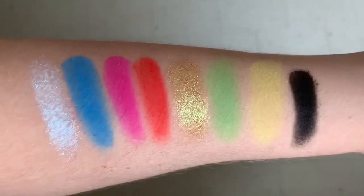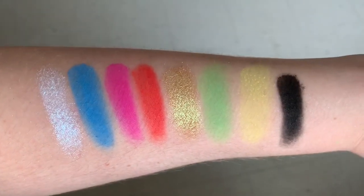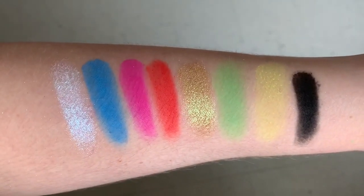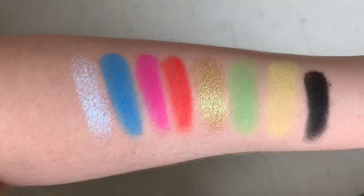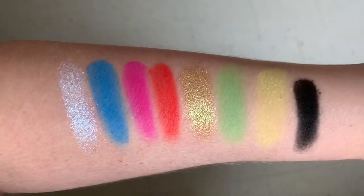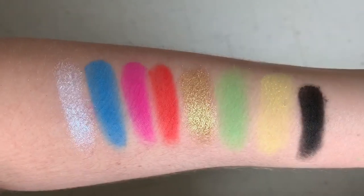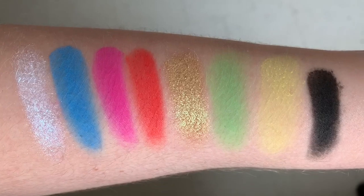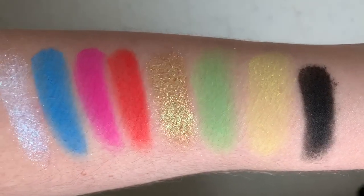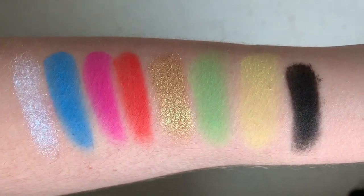And then the last section is by Victor Ramos. We start off with Ghosted, Don't Stop, Reckless, Go All Night, Insomniac, Out Late, 2 A.M., Until Dawn. Honestly, the green and the yellow did not swatch very well — that was going over it two times. And I'm not sure why we have two blacks in this palette, but it is what it is.